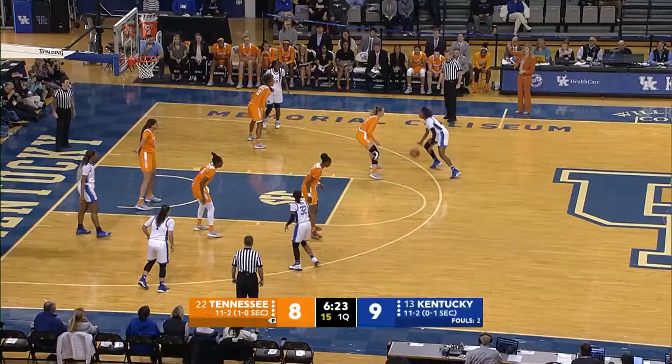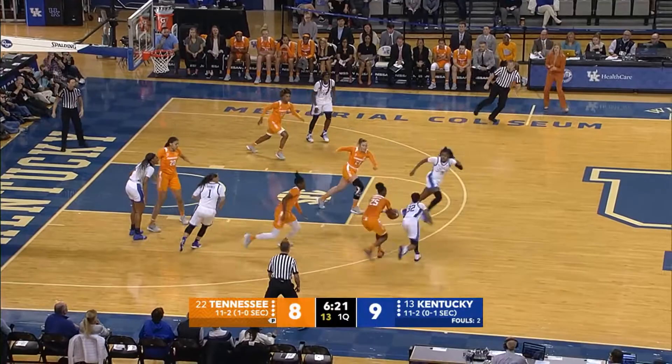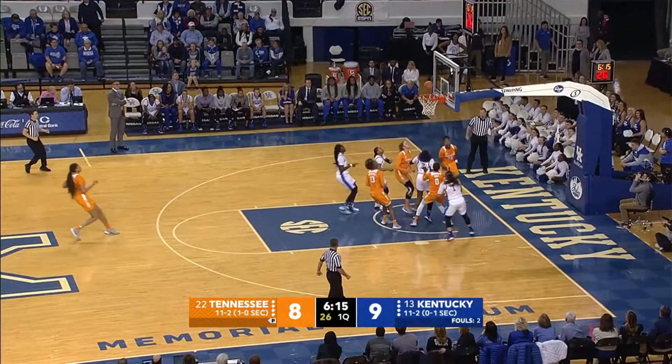McKinney dribbles left, pass deflected, stolen by Horston. Horston with the pick, comes in, puts it up from in front, good.